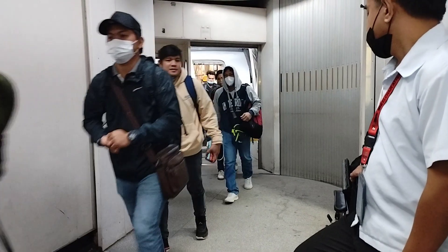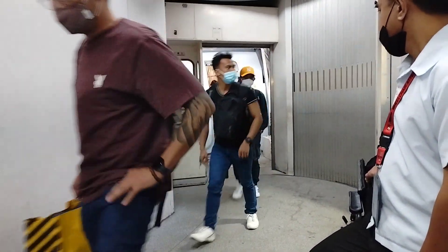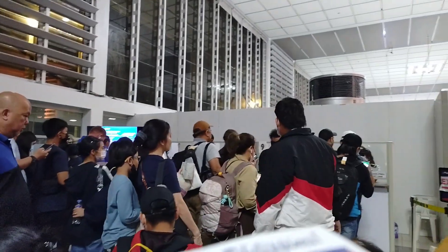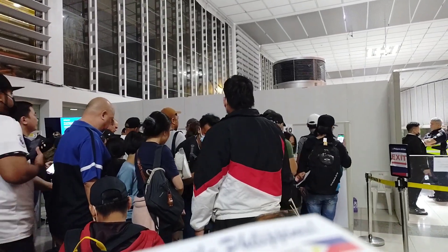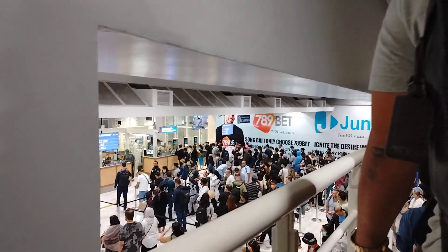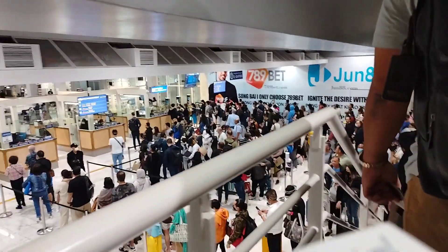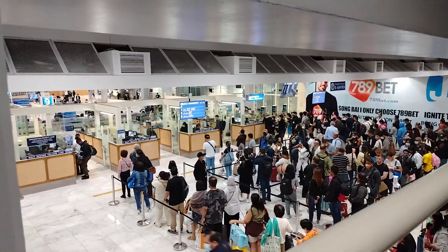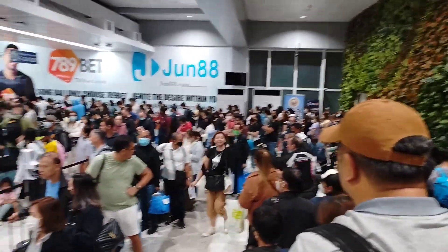We arrived in Manila around midnight, so it was not very busy at that time. You need to prepare your QR code for scanning. They did not ask for any vaccination certificate — they just scanned the code and that was it. But you need to have a lot of patience because there are a lot of people. After scanning your QR code, you have to go down to reach the immigration area.